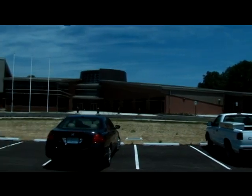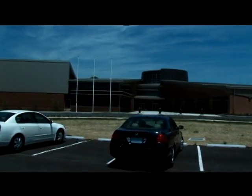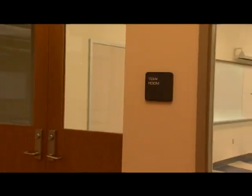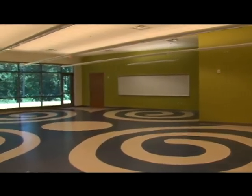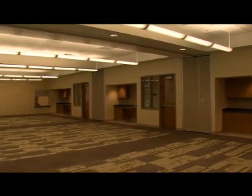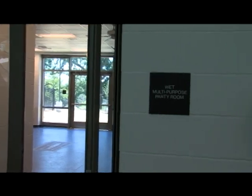The O'Fallon Park Recreation Complex is now complete and awaits its grand opening. At two stories and 79,000 square feet, it's a powerful symbol of hope for St. Louis City's north side. Proud city officials say construction of this size and scope has not been seen here in over 40 years.